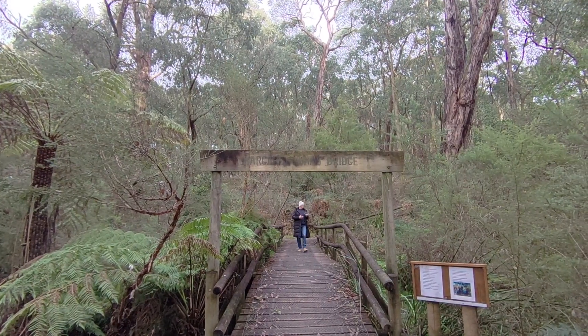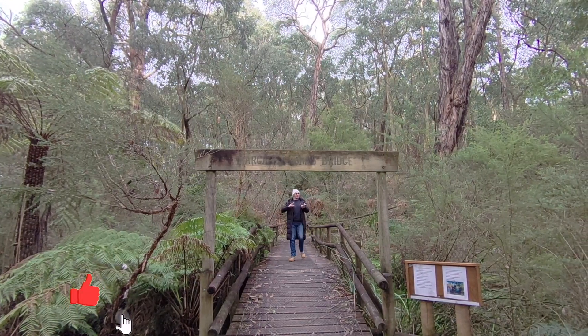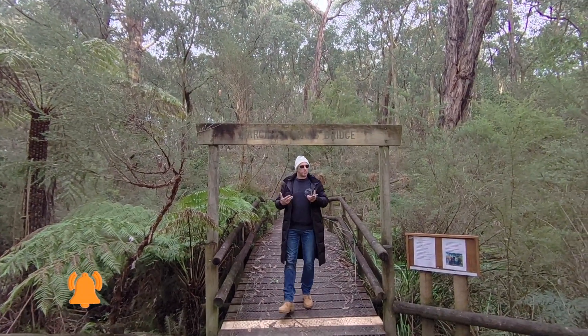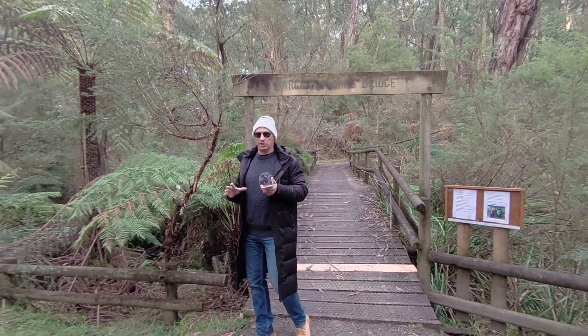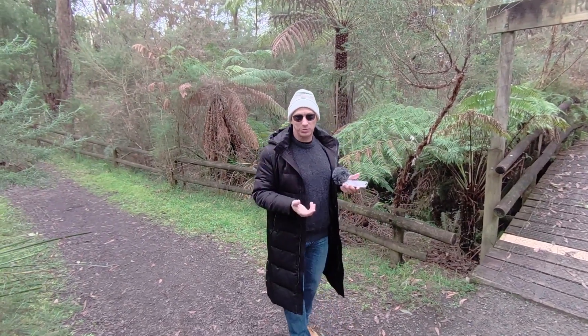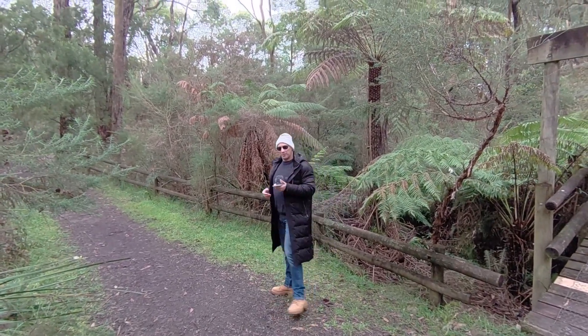Welcome to the Edward Hunter Heritage Bush Reserve. This is a stunning place, just a little hidden gem. There are some beautiful walking tracks here to relax and enjoy. This morning is absolutely fabulous, so still and quiet. We're going to have a walk along the paths here, show you what's around, and also talk about AI — what it is, what it isn't, and how it can help your business. So let's go for a walk and check it out.